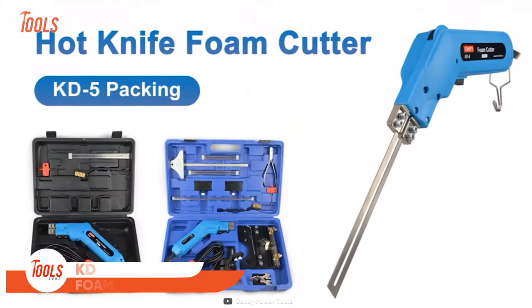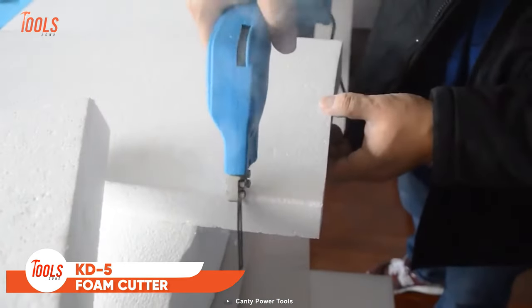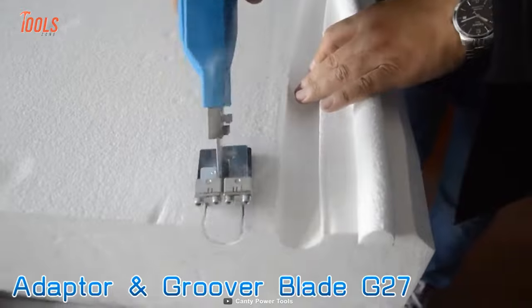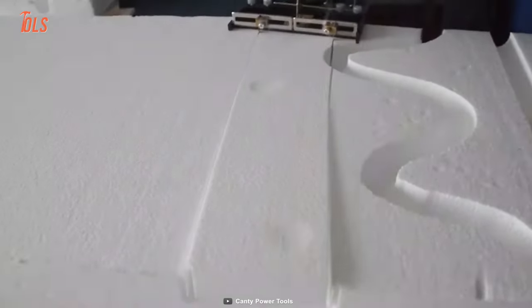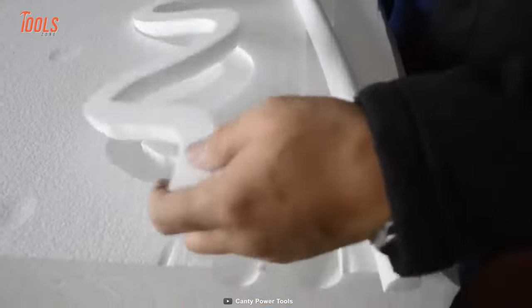Foam cutting is pretty tough to do, but this KD5 foam cutter is good enough to make it easy. It perfectly cuts foam of all types and shapes. With different adapters and blades, you can bring a variety of foam shapes and designs. You can attach a cutting glider with this hot knife foam cutter to get your perfect piece of foam, and it helps you get accurate angled cuts also. The shape is now in your hand.